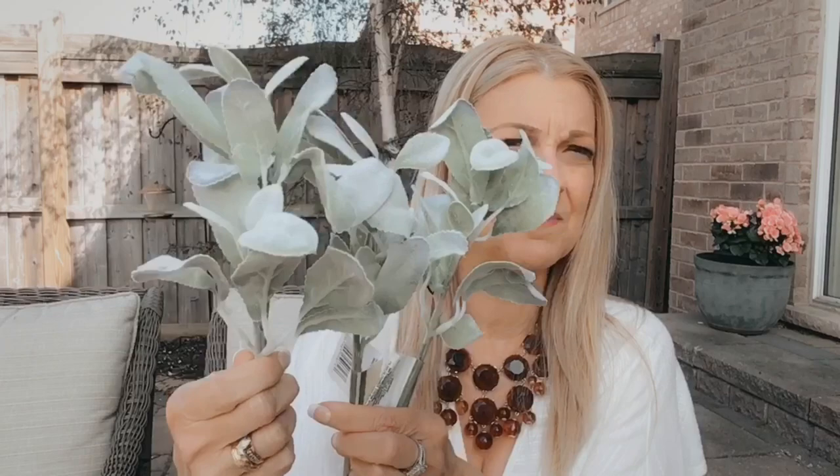I then picked up some silk florals and I really like these stems — they remind me of lamb's ear. They're called artificial greenery picks and they're by Bifloral Garden. I picked up three of them. And then I picked up these peony picks, which I think are new to the Dollar Tree, at least at my Dollar Tree. I got three of these — they look really, really pretty.